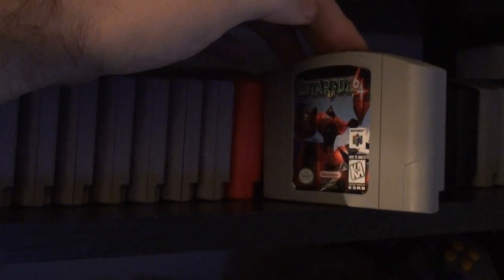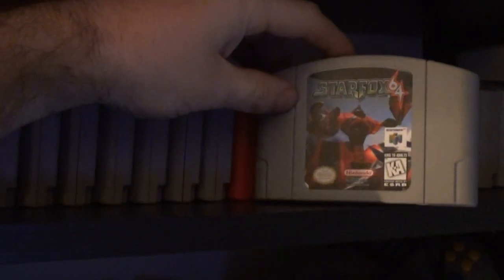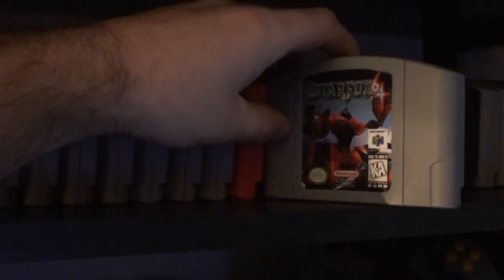Got Star Fox 64 — my brother got this for his birthday back in '97. I recently bought my own copy in 2017 off eBay — so 20 years later, I finally got my own copy.